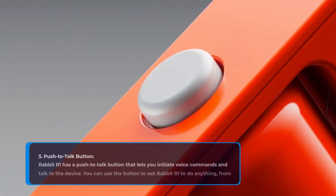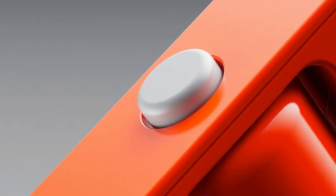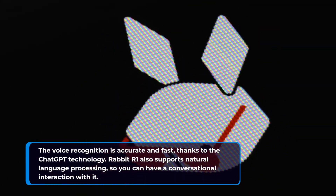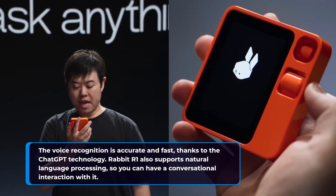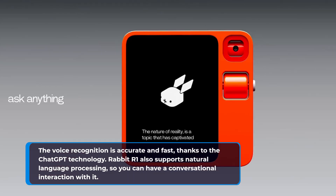3. Push-to-talk Button. Rabbit R1 has a push-to-talk button that lets you initiate voice commands and talk to the device. You can use the button to ask Rabbit R1 to do anything, from playing music to sending messages to ordering food. The voice recognition is accurate and fast, thanks to the ChatGPT technology. Rabbit R1 also supports natural language processing, so you can have a conversational interaction with it.